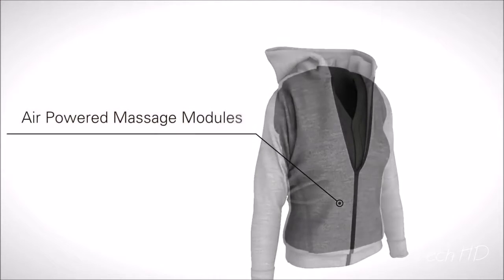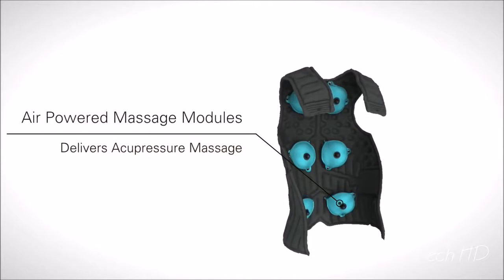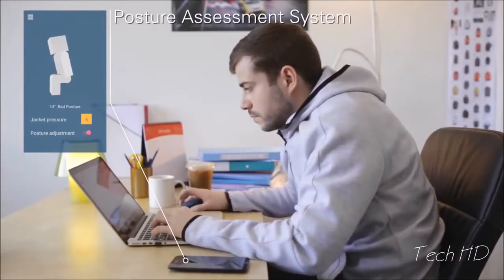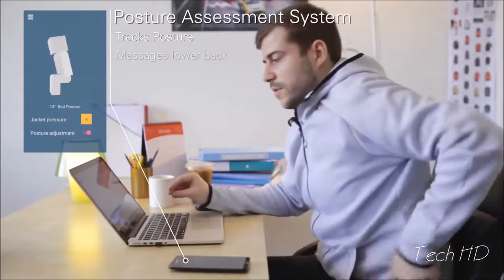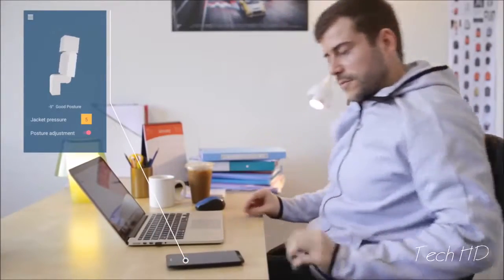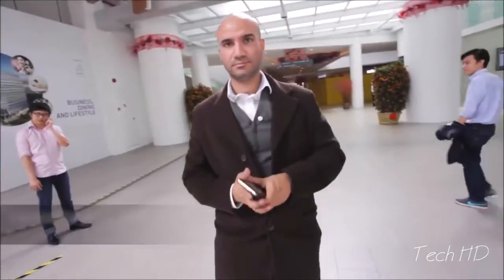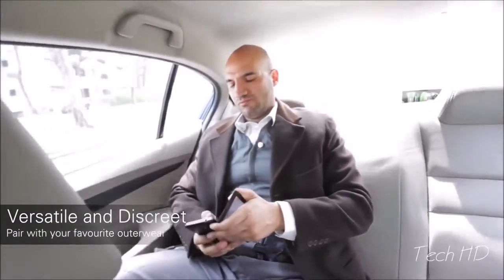Use it anytime, anywhere. Arroware has six air-powered massage modules that deliver acupressure massage. It has an integrated posture assessment system. The jacket doesn't just track posture — it automatically massages the lower back whenever you adopt a poor position. But that's not all there is to this Intelligent Jacket. The design of Arroware is versatile and discreet; you can pair it with your favorite outerwear.